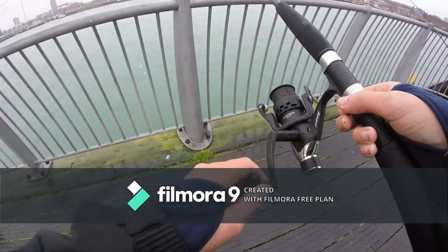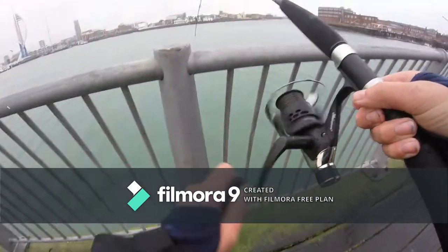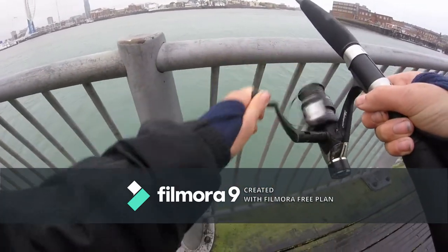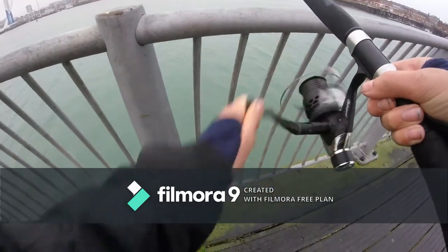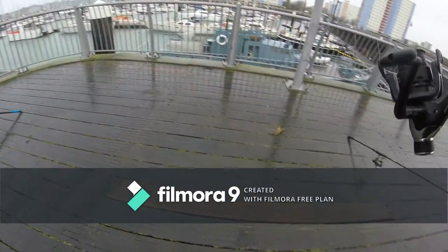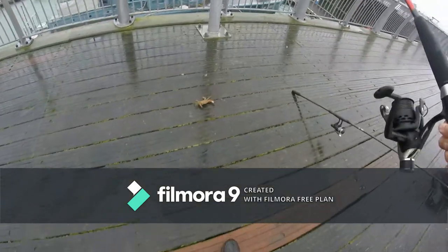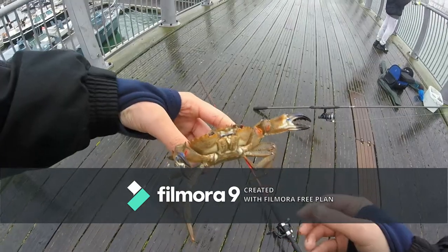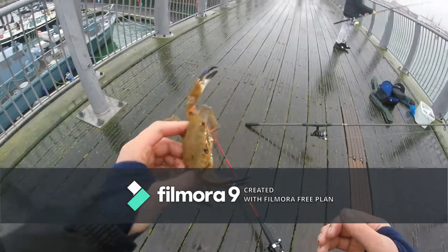Just got off at the last second. I'm on another crab. It feels like a nice, decent crab. Hopefully it won't come off. Oh, it's a tiny one — and it came off. Look at how evil that looks. We'll let this one go.